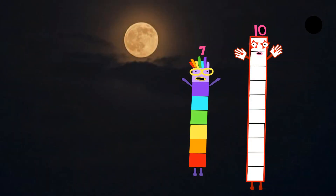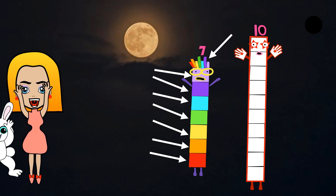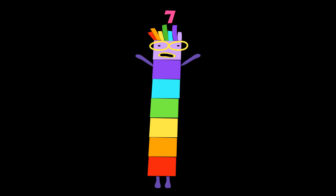Next comes Numberblock seven. Lucky seven! He's made up of every color of the rainbow, from numbers one to six plus purple. He has rainbow-colored hair. Hi, I'm seven. Am I in heaven? I am very colorful. Number link seven. Rainbow seven. Rainbow seven. Lucky seven.